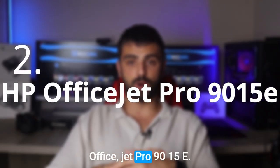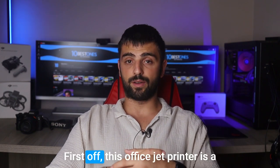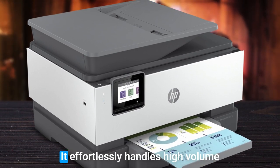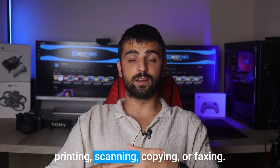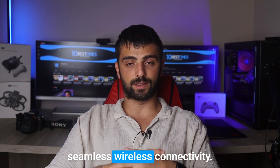Number 2. HP OfficeJet Pro 9015E is a remarkable and true workhorse. With its efficient performance and fast printing speeds, it effortlessly handles high-volume tasks with ease. Whether you're printing, scanning, copying, or faxing, this printer does it all without breaking a sweat. One of its standout features is the seamless wireless connectivity.